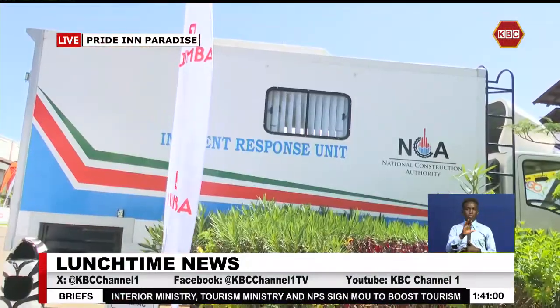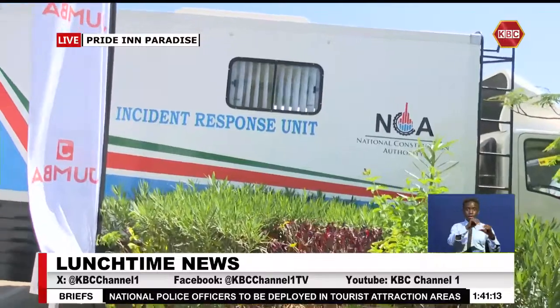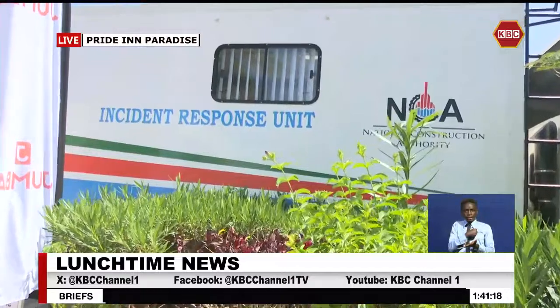Thank you. This is a truck-mounted laboratory, fully kitted with equipment and tools used for testing materials in construction — mostly to help us detect quality issues or defects. Should there be any suspicion about materials, or during our routine quality assurance inspections where we come across material that may not look of good quality, this is what we use. It is equipment we recently procured through the support of our development partners and the ministry to enhance our quality assurance capacity. We have three of these across the country.